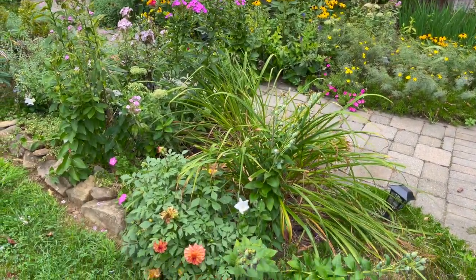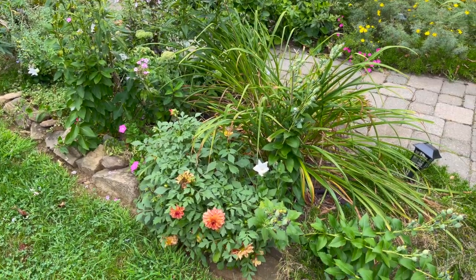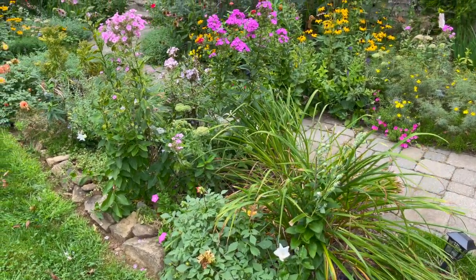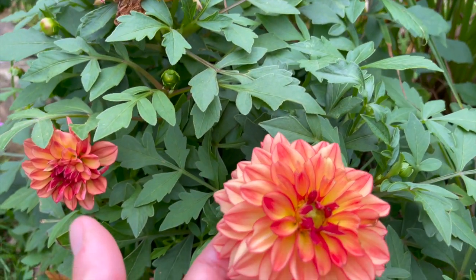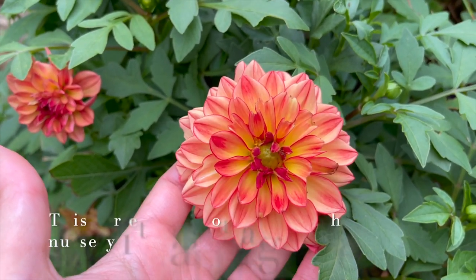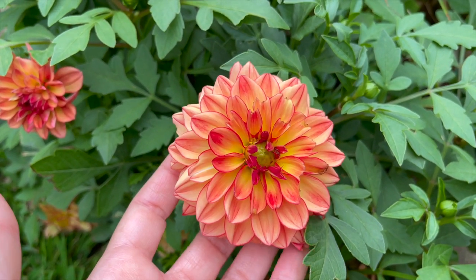I planted some dahlias here along the front in the spring. I usually look for pink ones from the nursery because I like that pinkish color, but this year they didn't have that — they had this beautiful yellow color. I thought it was going to look really good in fall and I think it's going to be spectacular in the fall border, so I'm really looking forward to it.